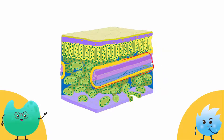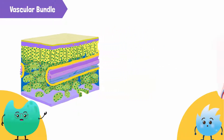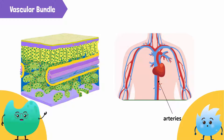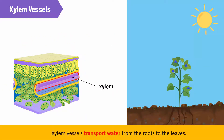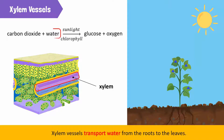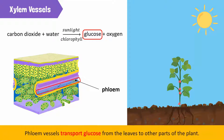Remember those lines you saw earlier? These lines make up the vascular bundle of the leaf. Just like the human body has arteries and veins, plants have xylem vessels and phloem vessels. The xylem vessels transport water from the roots to the leaves. This water is then used for photosynthesis. When glucose is produced during photosynthesis, the phloem vessels transport it from the leaves to other parts of the plant.